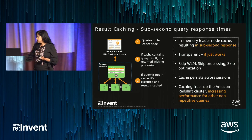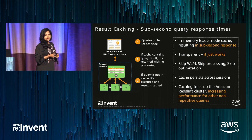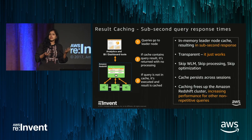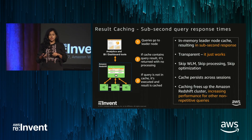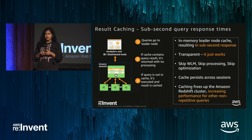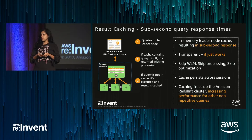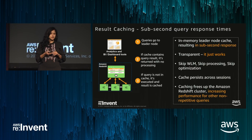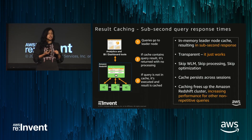The next thing I want to pre-announce — not out yet — is result set caching. As the name suggests, this is a feature where we figure out results that are worthy of being cached because they're being used again, and we cache them. The cache resides in memory on the leader node. If you have a workload where you run the same queries over and over — which is very typical of dashboarding workloads — this can be a very significant performance improvement. It allows us to skip the WLM queue, skip processing, skip optimizations, and directly return results.